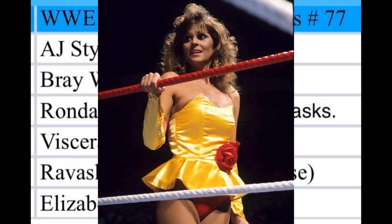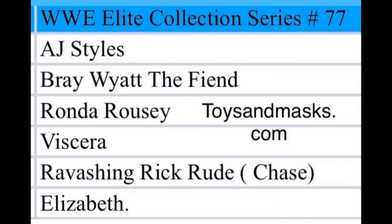Rounding out Elite 77 is Elizabeth, which will be our third elite Elizabeth from Mattel — we previously got the TNF Elite and the Elite Series 16 or 19 version. It's kind of wild to have three different Elizabeths. Overall, Elite Series 77 is clearly stronger than 76 — even though 76 has John Cena and Christian as the chase, Elite 77's lineup of AJ Styles, The Fiend, Ronda Rousey, Viscera, Rick Rude, and Elizabeth is just really strong.